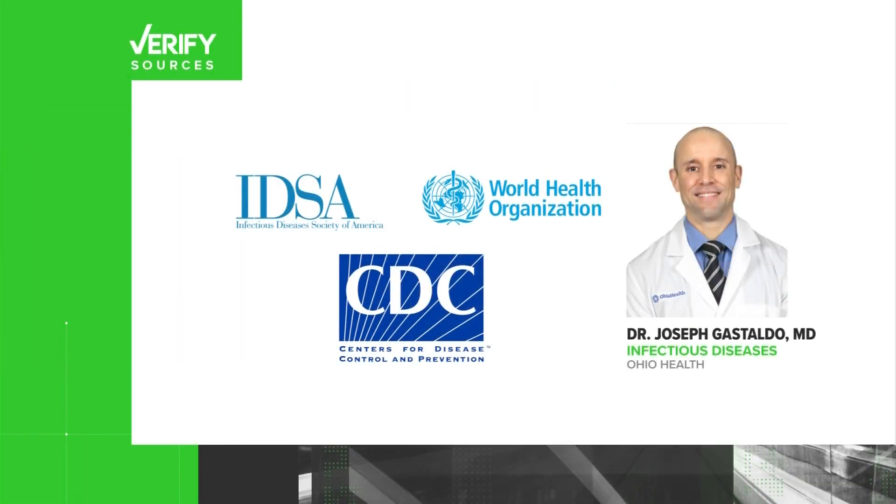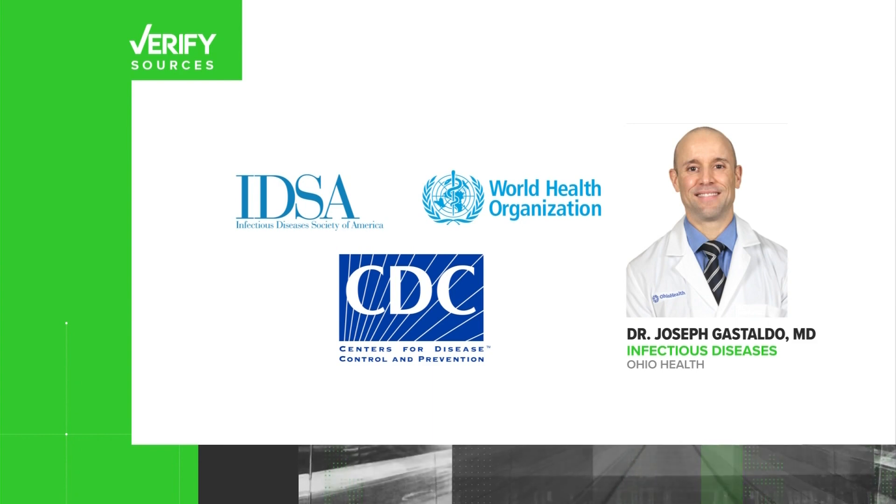Our sources to get the answer are the Infectious Diseases Society of America, the World Health Organization, the Centers for Disease Control and Prevention, and Dr. Joseph Gustaldo with Ohio Health.